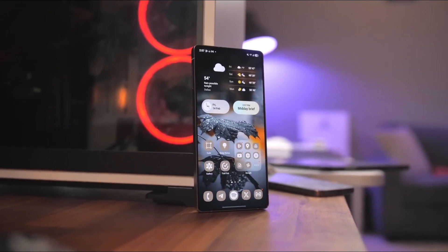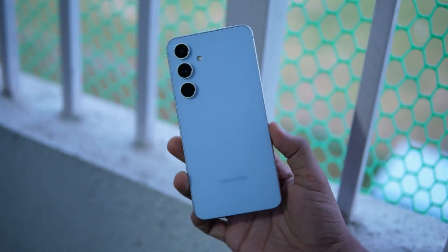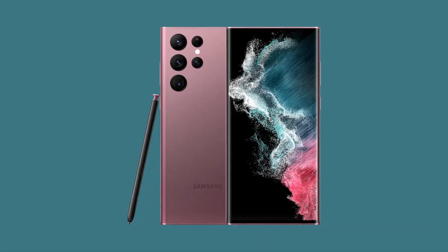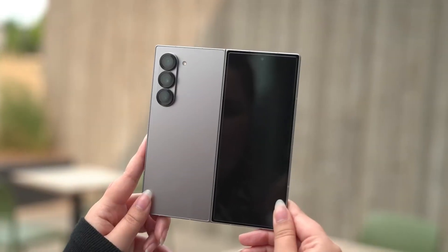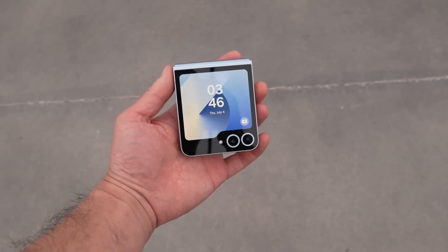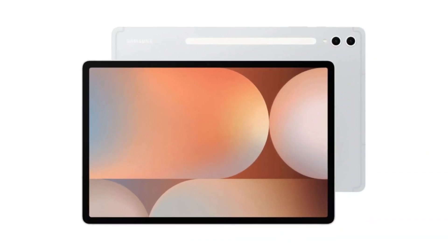Let's talk about who's getting this update. If you've got a Galaxy S25, S24, S24 FE, S23, S23 FE, or even the S22 or S21 FE, you're in. Foldables? Yup — Z Fold 6, 5, 4, Flip 6, 5, 4, and even the Z4 Special Edition. Tabs? You're covered if you've got any Tab S10 or S9 model, including FE, Plus, and Ultra variants.